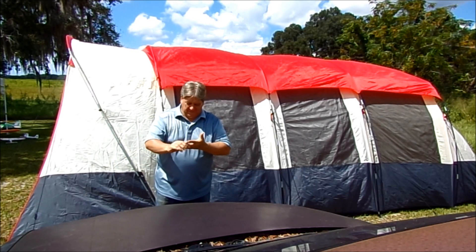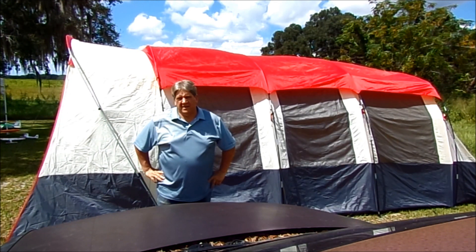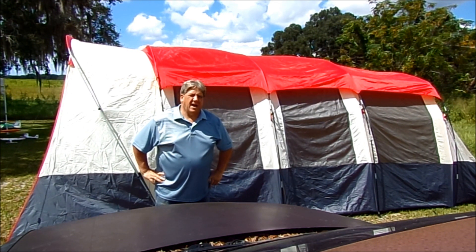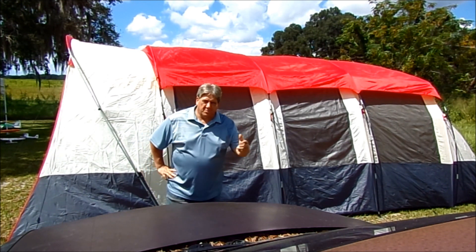Hello again, welcome back to Hanger 51. So I did a review on this tent over a year ago, and I wanted to give you a follow-up review because the tent's been through a lot, and it's done really well. So let's go on a little tour, I'm going to tell you all about it.